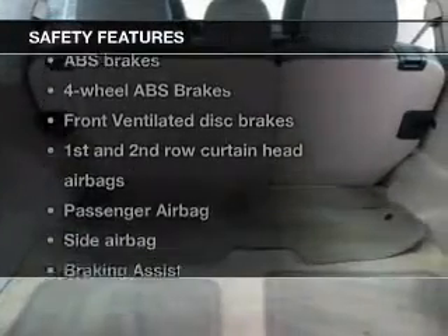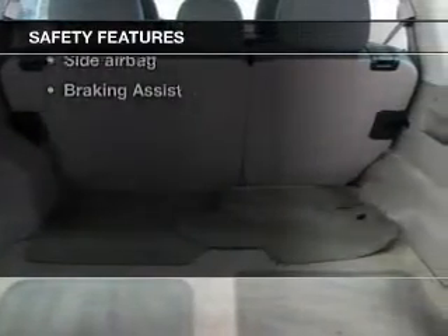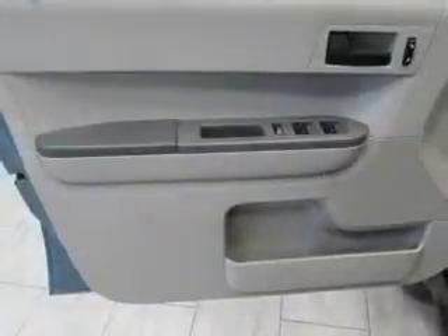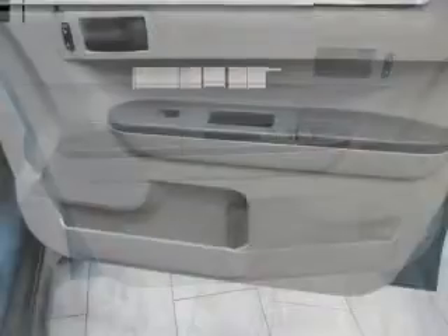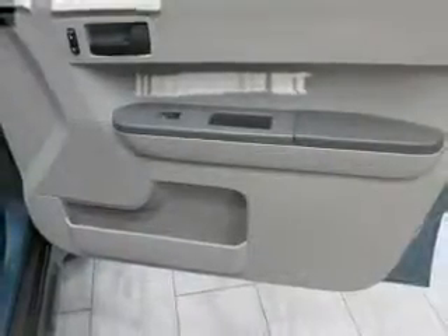If safety is a high priority, rest assured knowing these top safety components are included: front ventilated disc brakes, curtain head airbags, passenger airbags, side airbag, traction control, stability control, and a low tire pressure warning.